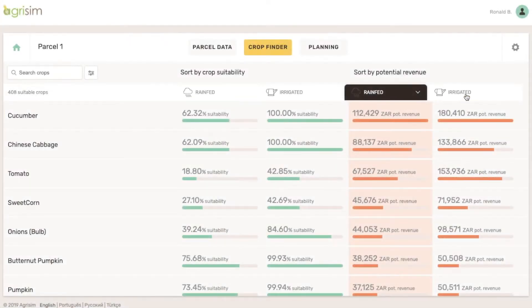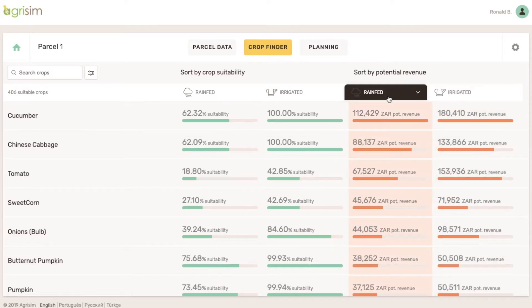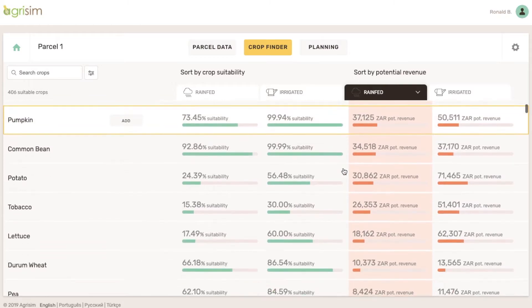Based on all existing conditions of your land, CropFinder shows you how suitable each crop is to your parcel and how much you can expect to earn. Agrisom analyzes thousands of different crops and enables you to compare possibilities for rain-fed or irrigated cultivation.